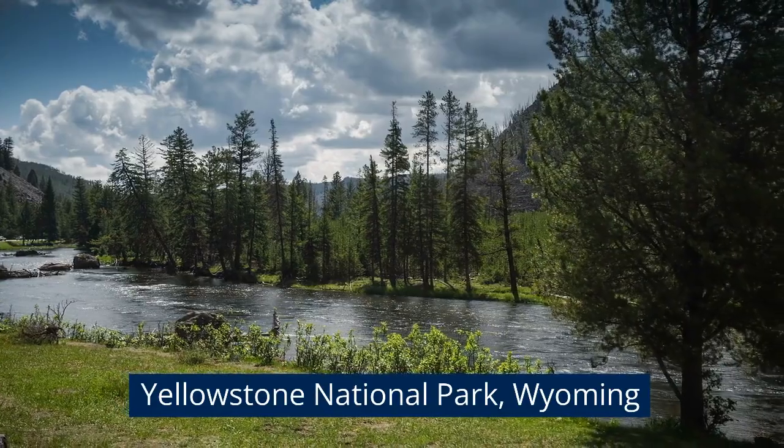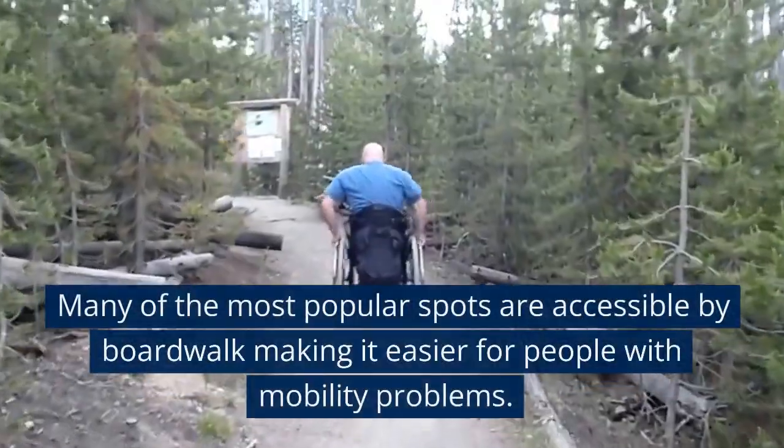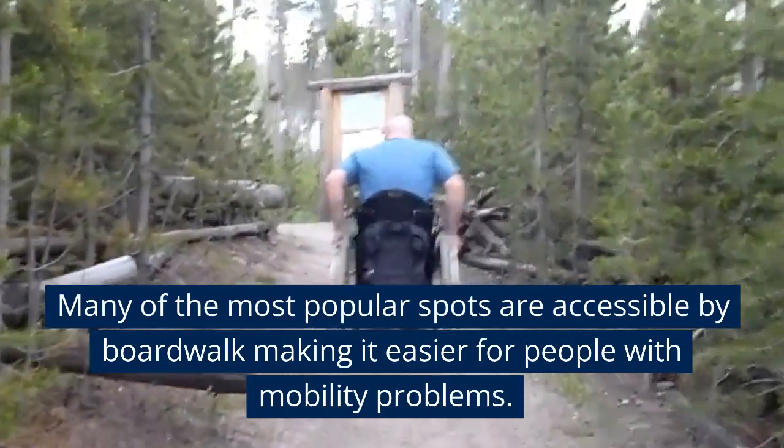Yellowstone National Park, Wyoming. Many of the most popular spots are accessible by boardwalk, making it easier for people with mobility problems.